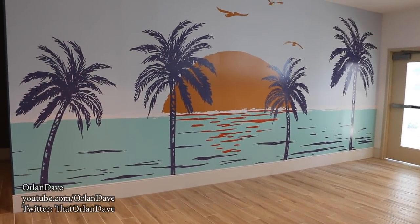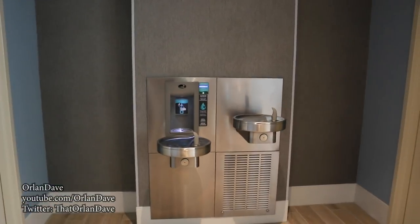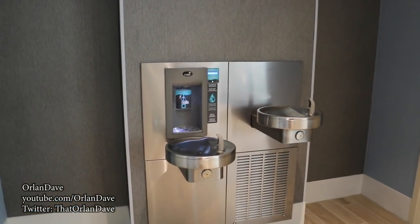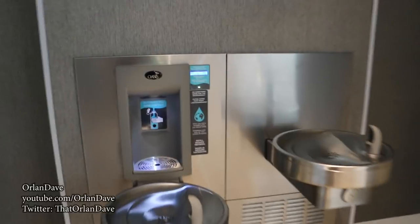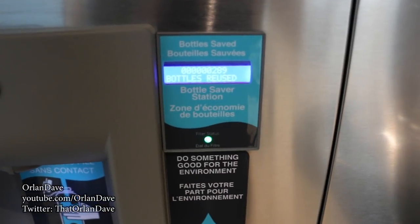Closer look at the mural — very nice, very 80s. And over here you have water fountains, including one of the newer style water fountains that fill up water bottles, which is nice.